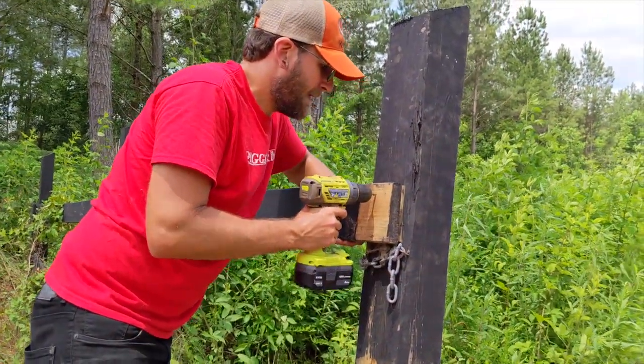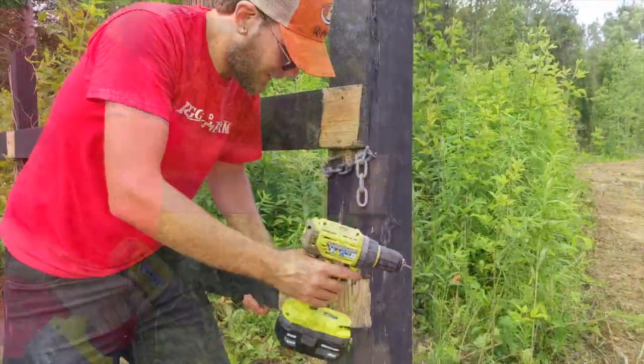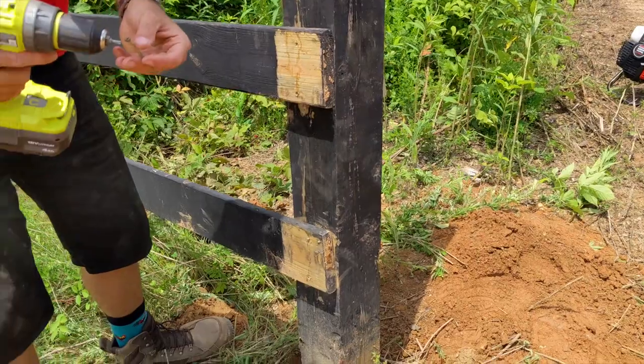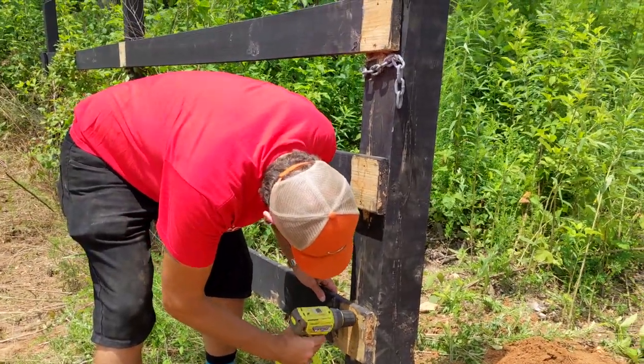After the post was finally back in place we were able to screw the boards back into the posts. This impact driver has been amazing for the few projects we've used it on so far — we highly recommend it. It took a little finessing to get the boards lined up just right but we got them after a few minutes and could finish up the job.